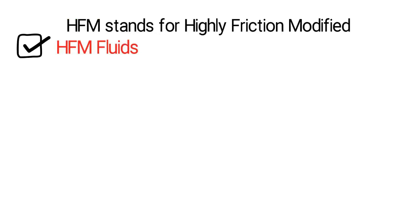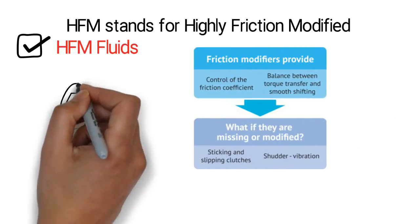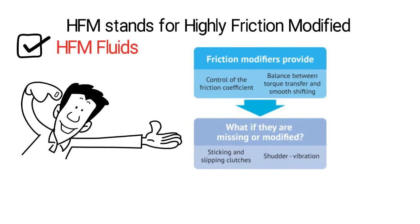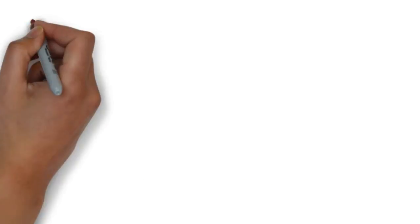HFM Fluids. HFM stands for Highly Friction Modified. It's a fluid that provides different friction characteristics than Dexron or Mercon. This fluid appears under a number of different names, including Chrysler's ATF+3 or ATF+4.